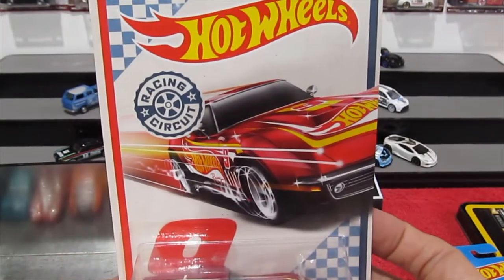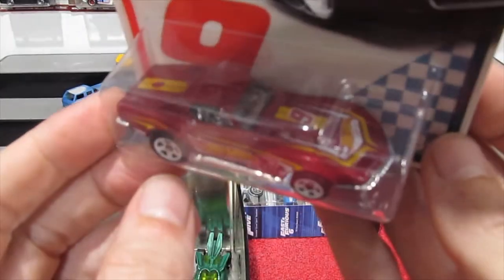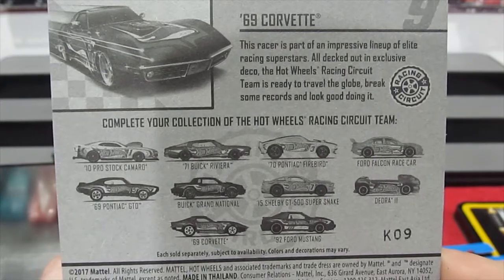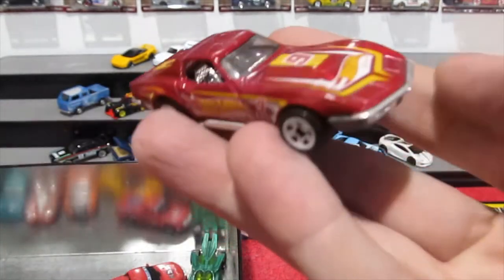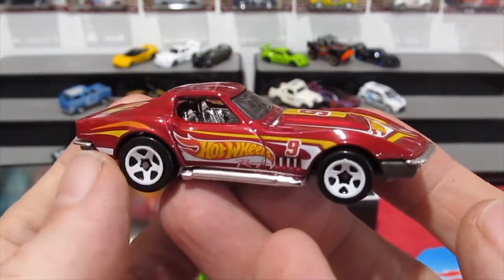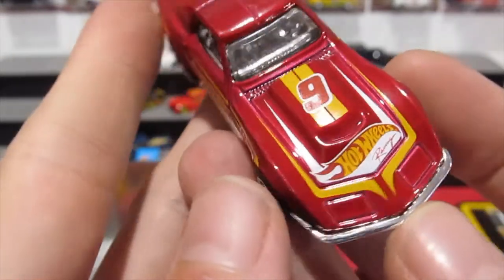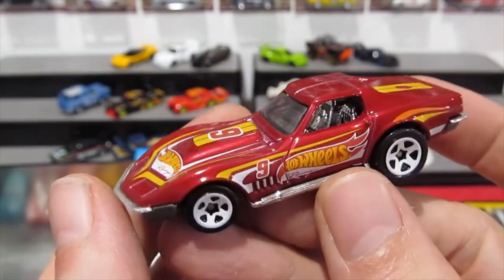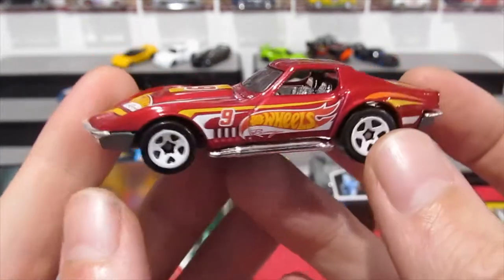From the Hot Wheels Racing Circuit Series — the 69 Corvette. I'll show you the back quickly — there are all the cars in that series. Really like these Corvettes; side pipes are always a winner. Hot Wheels number 9, Hot Wheels Racing livery. Pretty nice looking paint — it's not really a bright red, it's kind of a dark red getting towards a brown. Nice detail at least. I really like the Hot Wheels Racing liveries they do — always been a big fan of those.